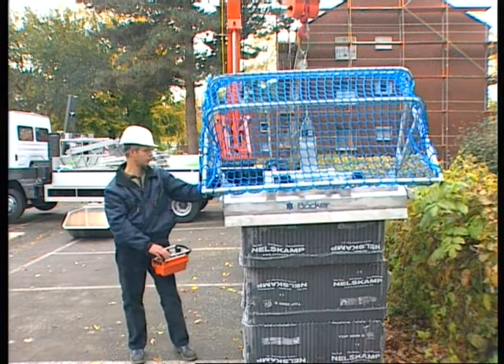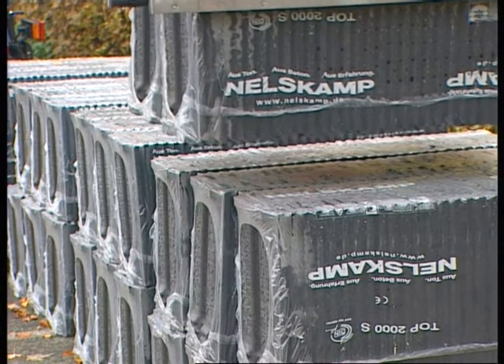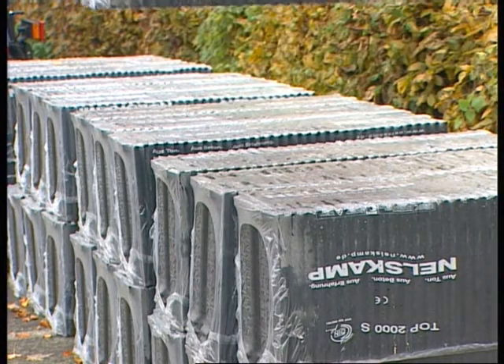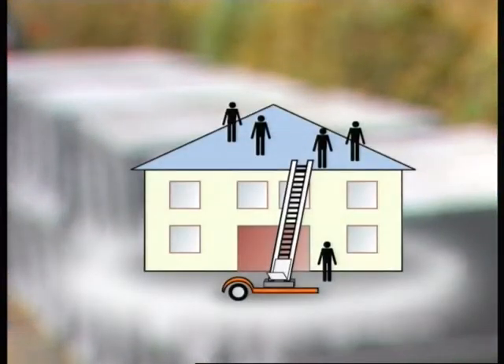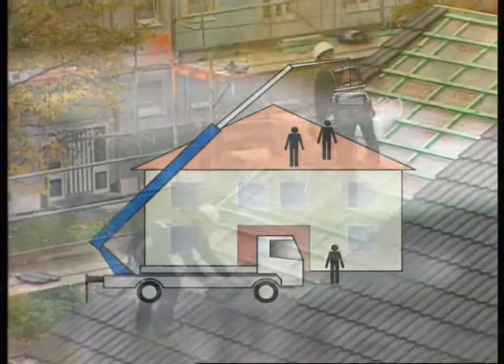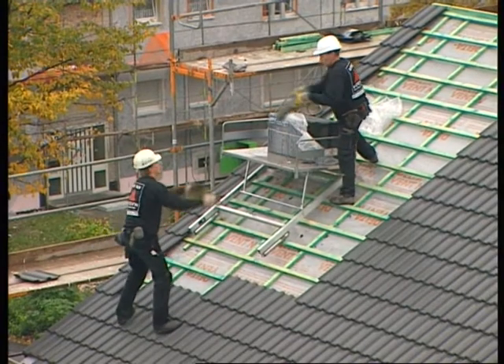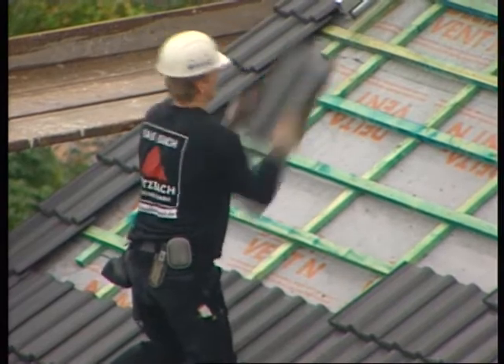Flexibility, speed and the potential to save labour costs — the aluminium auto crane shows its advantage in a direct comparison. Tiling a roof using a standard sloping lift requires at least four people, as the tiles have to be passed manually from one person to another. The auto crane reduces the number by up to two: operating the crane, stacking the tiles and cladding can be done by just three people.